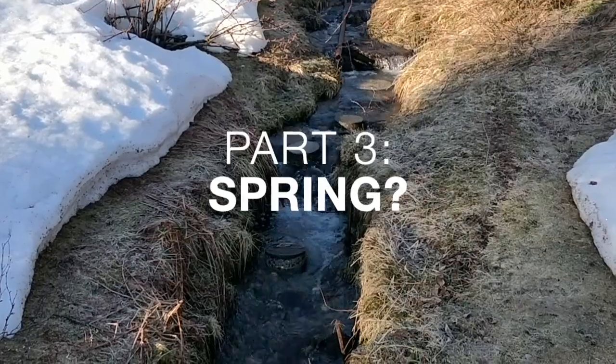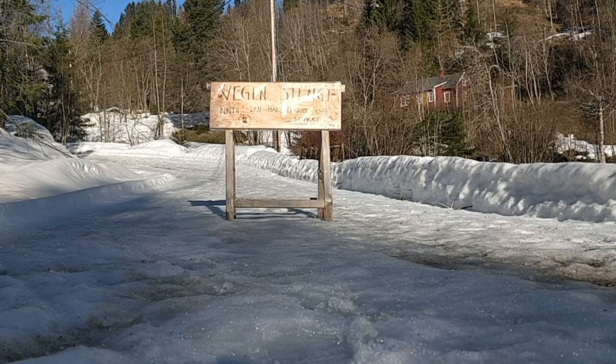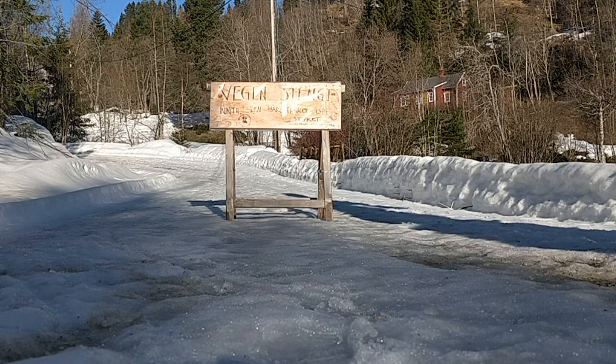Hello from the forest everyone. It's early spring here, which still means lots and lots of snow and ice all around.